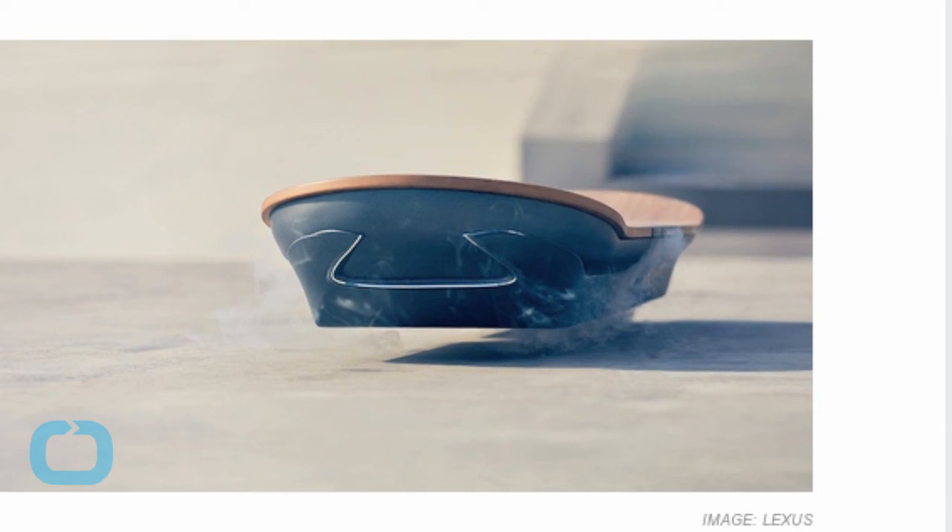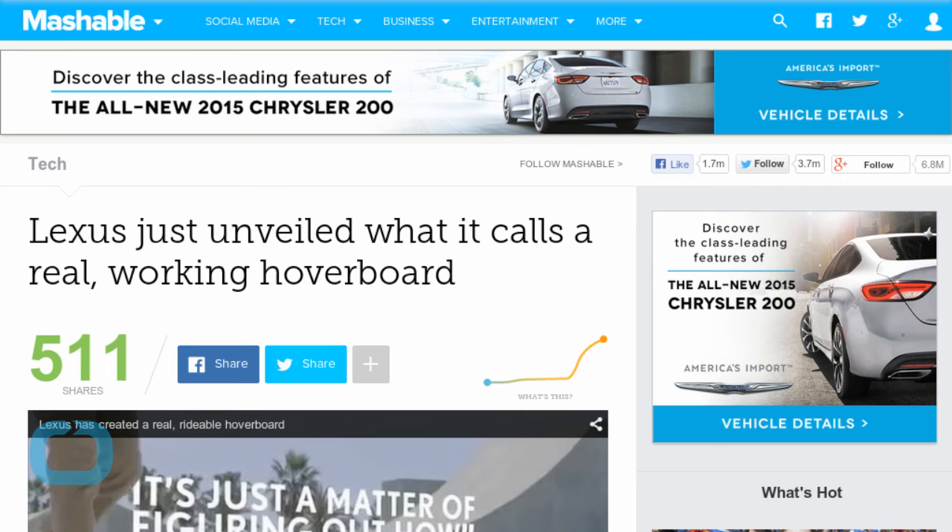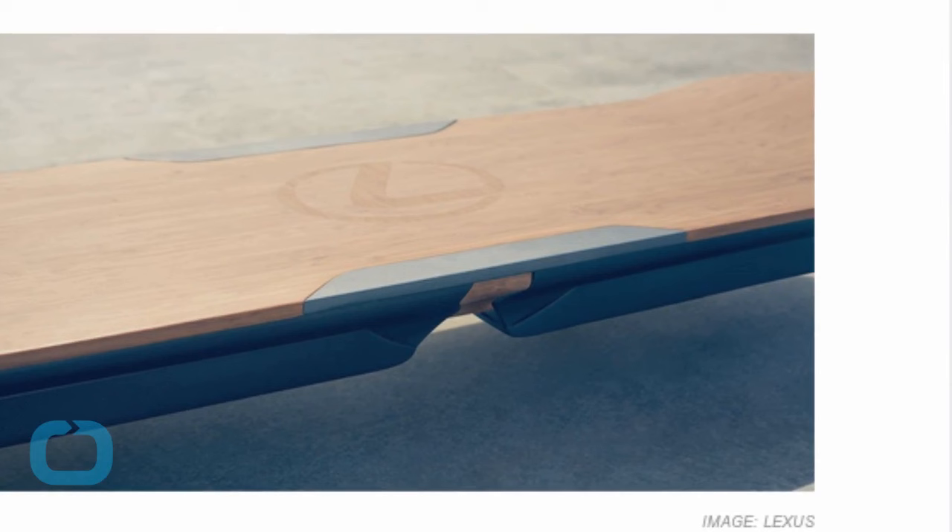Based on the look of similar hoverboard projects we've seen in the past, the Lexus hoverboard at first appears to be the magnetic kind that requires a metal riding surface. However, the hoverboard appears to be floating in an outside skate park, a space that usually has concrete flooring.